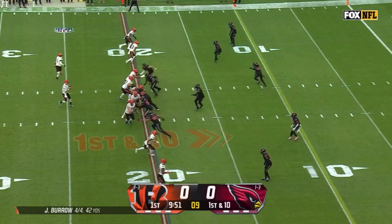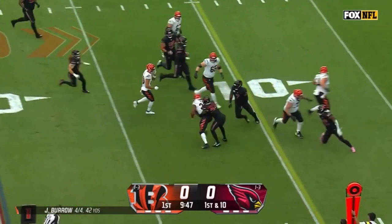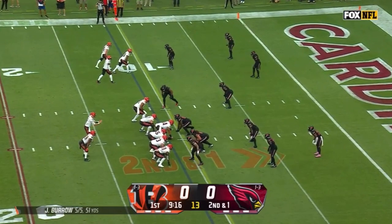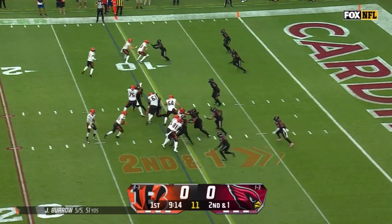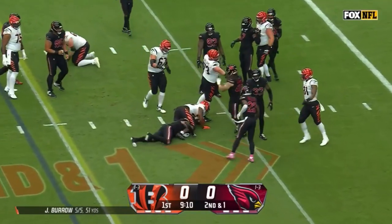There are reservations about pressure for a guy like that. Burrow sets up the screen for Mixon, blockers in front, and Burrow tossed to the turf by Antonio Hamilton. They're knocking on the door. Second and one at the 11. Mixon with the carry and the first down — it is first and goal.